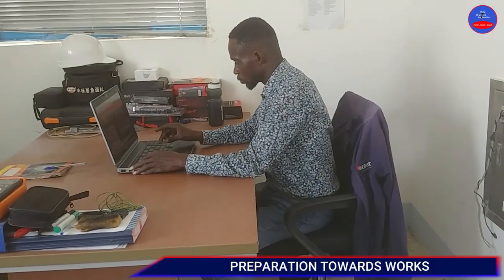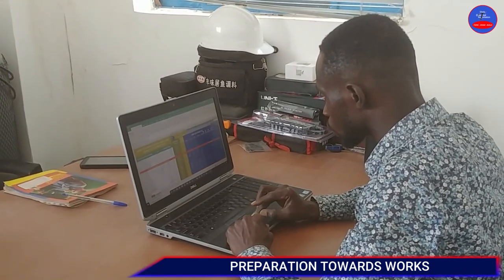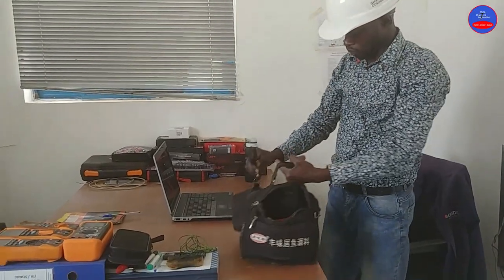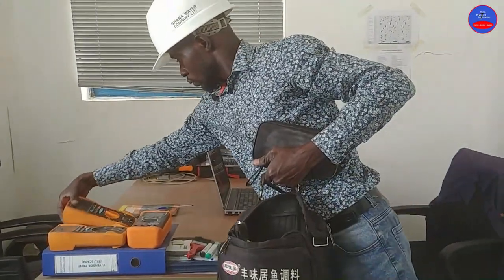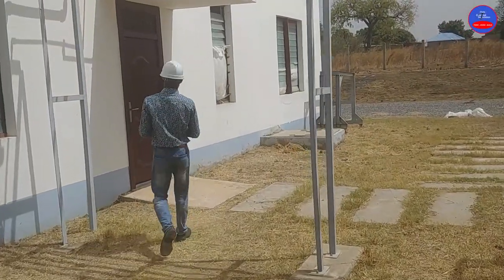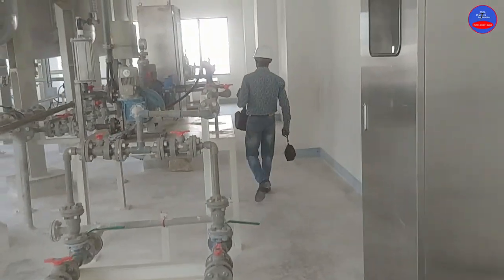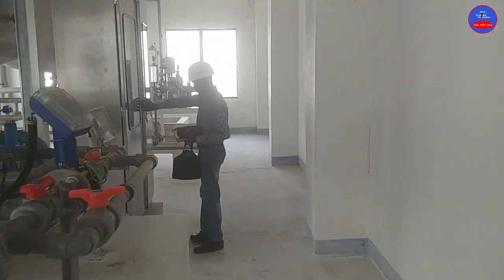At the end of the production process section, I am now preparing to go into the field to perform some work. I am going to show you the instruments, devices, and components that we use in our company. I work there as an instrumentation and control engineer.